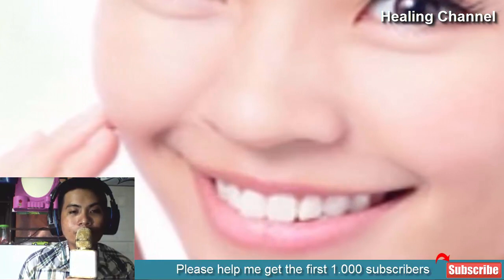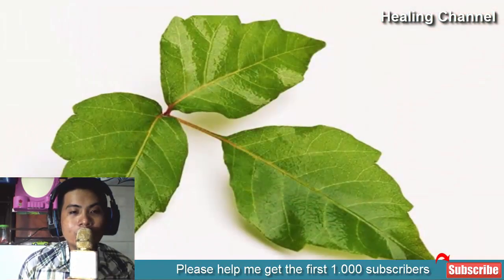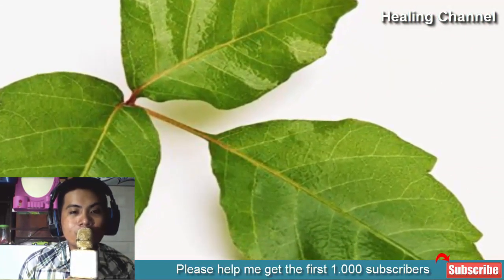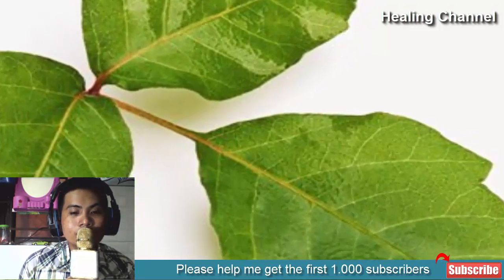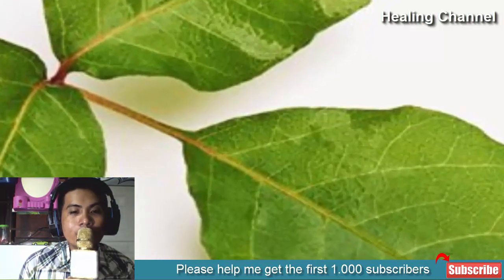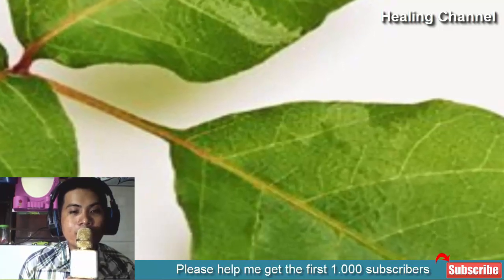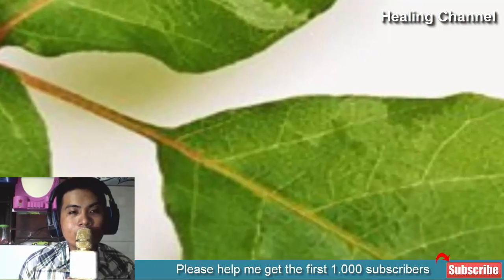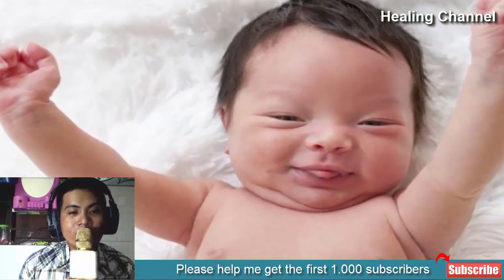5. Remedy for poison ivy: calamine is also used as a soothing remedy for itching caused by poison ivy. Poison ivy is a toxic plant which can cause skin irritation and itching when our skin comes in contact with its oils. When calamine lotion is applied topically, it gives a cooling sensation which prevents the skin from itching and provides relief. It also works on blisters caused due to contact with poison ivy.